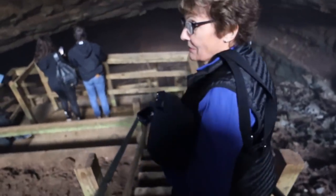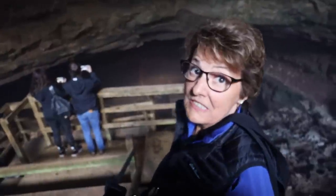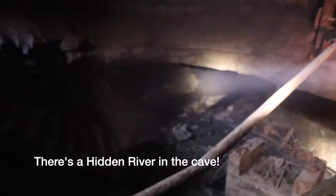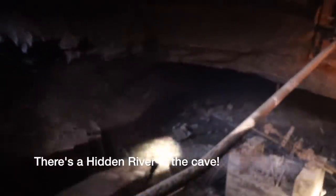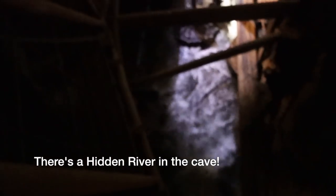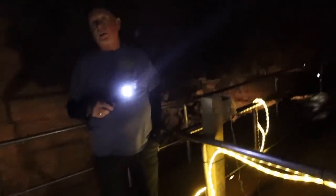Three hundred and fifty steps down. So we're right under the city right here.